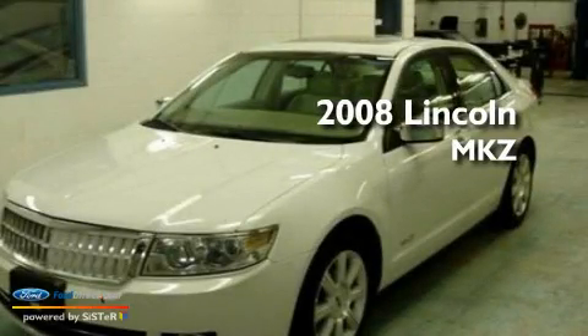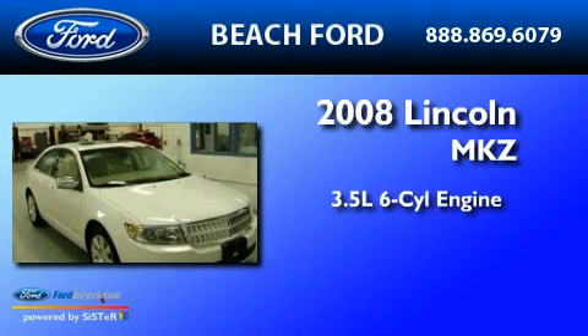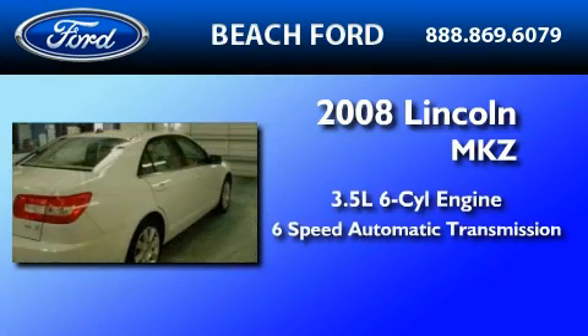This is a 2008 Lincoln MKZ. It has a 3.5-liter six-cylinder engine and a six-speed automatic transmission.